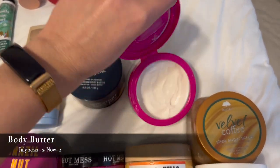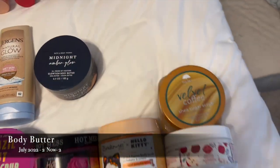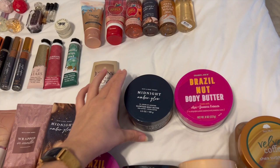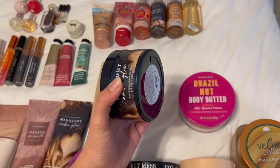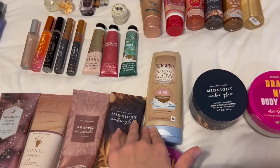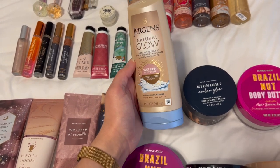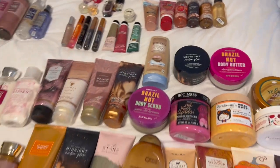I've got two body butters: the Brazil Nut Body Butter from Trader Joe's, which I use quite a bit — it smells very similar to Sol de Janeiro — and the Midnight Amber Glow body butter, which I just picked up at Body Care Day so I haven't used it much yet. I also have a random Jergens Wet Skin Medium to Deep Natural Glow Moisturizer that I start using when summer comes around, so I'll probably be using that soon.